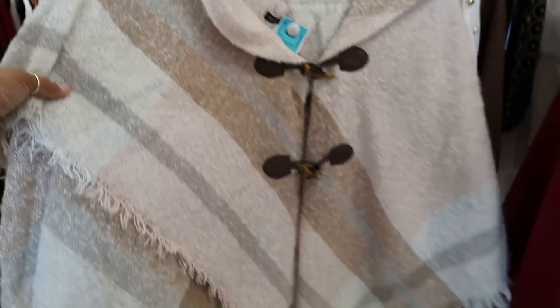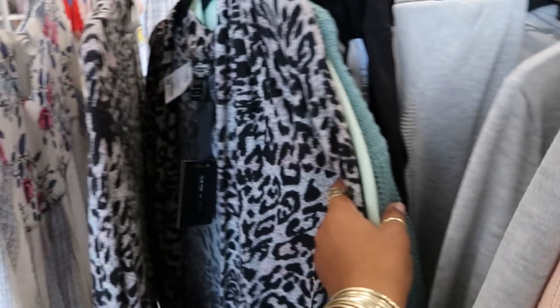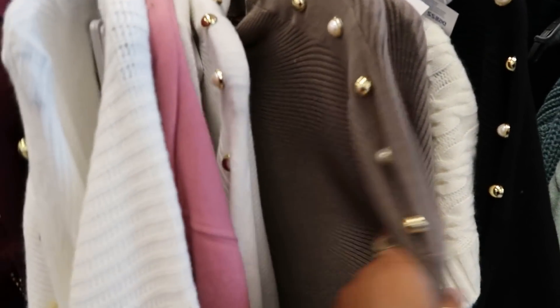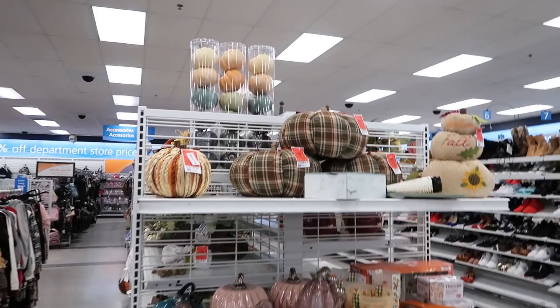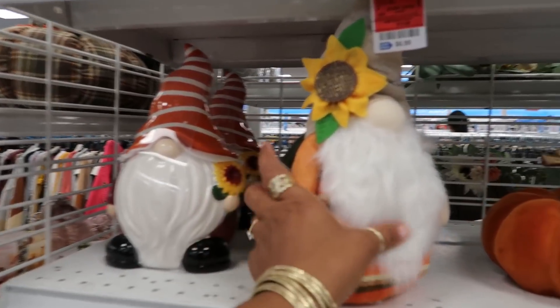That's $20. $14.99 right here. A little two-piece for $17. Oh look, the white sweater also comes in like this gray-green color and a black. More fall goodies — pumpkins, gnomes.